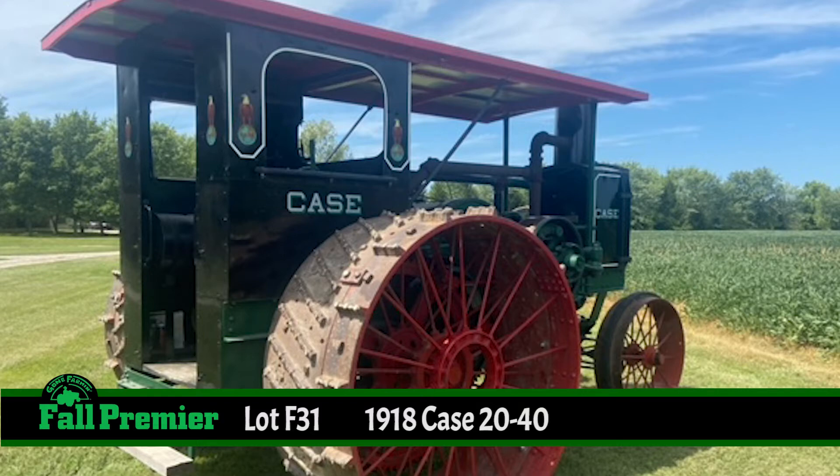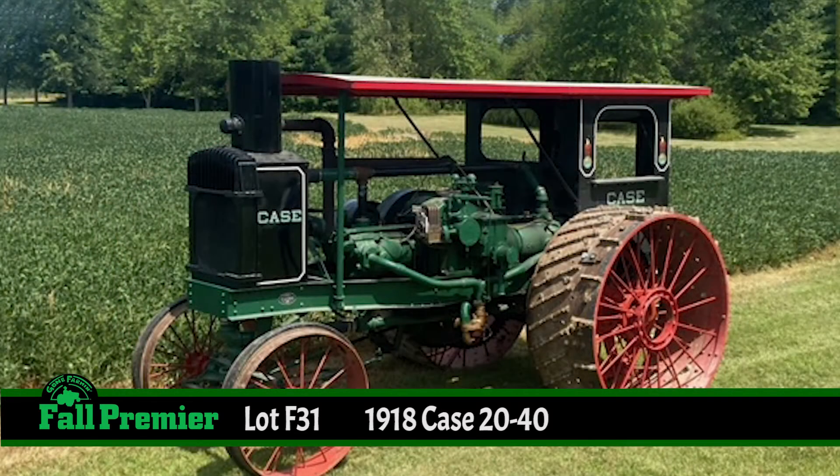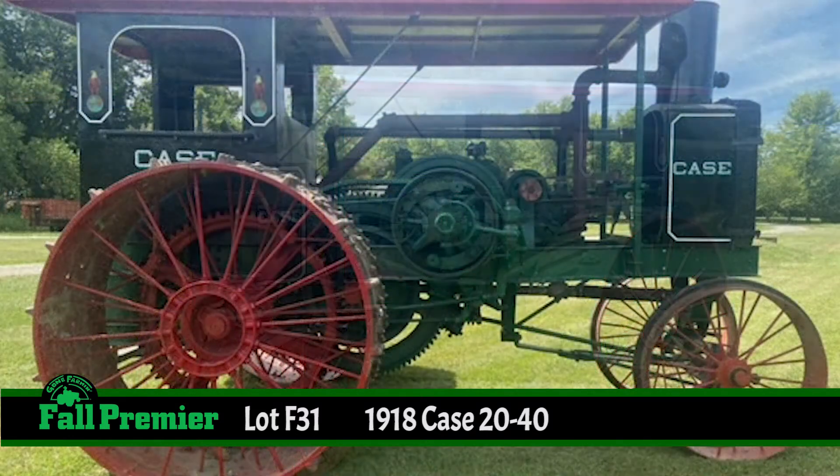Case built more than 4,200 of the Case Model 2040s between 1912 and 1919, using a two-cylinder horizontally opposed engine of its own design with a unique ratchet starting system.